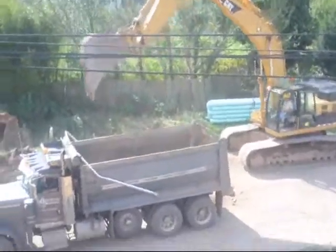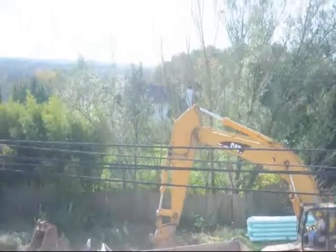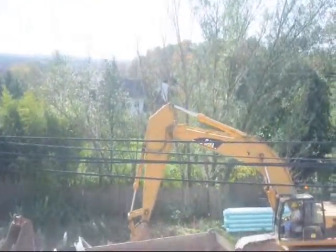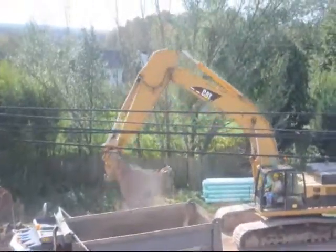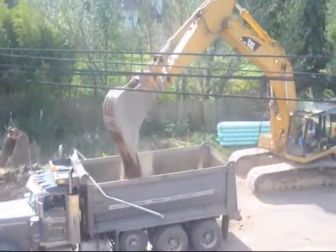If you live next to a major road, a railway, or even next to some facilities such as churches or schools, your quiet enjoyment of your property is always subject to the noise that's emanating from those properties.